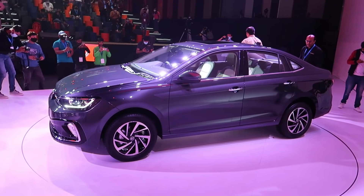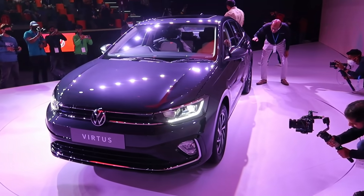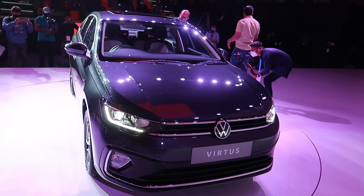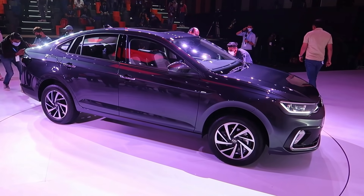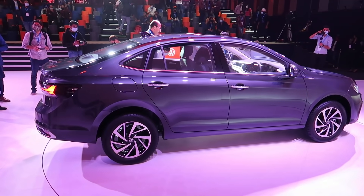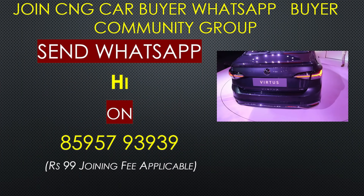So overall the Virtus — looking at the front, side, and interior — is unveiled and the pricing should happen in the next two months. It comes from the same VW-Skoda family and is a sibling of the Slavia. Suspension tuning will be clearer once we drive it, as I noticed differences in cars like the Kushaq and Tiguan. But overall, the car looks very promising. If you're interested in buying the Virtus, join the MyCarHelpline community group and connect with other buyers via WhatsApp.